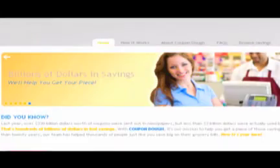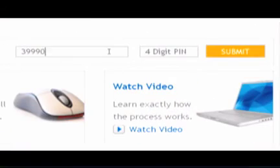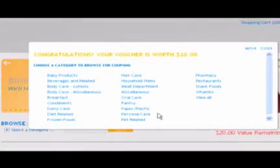Step 1: Registration. On the Coupon Doe homepage, you will need to enter your 9-digit redemption code and 4-digit PIN. After clicking the Submit button, you will be asked to enter the Human Verification Code shown on the screen. You have now completed Step 1 and will be guided to our Redemption Center, where you can choose from a huge variety of coupons.